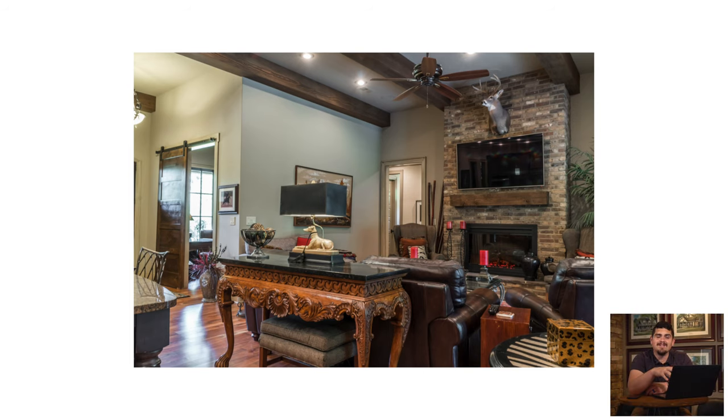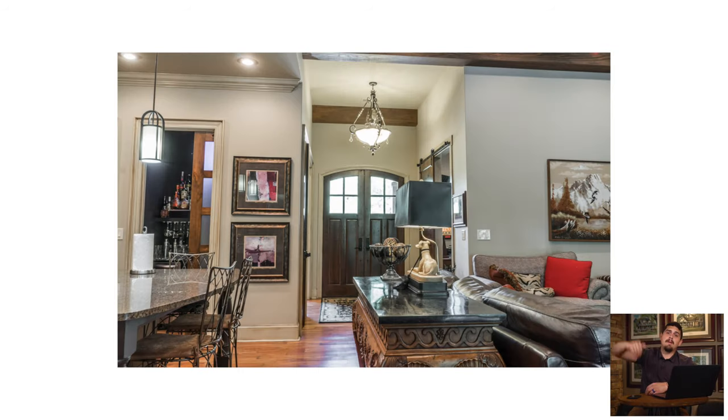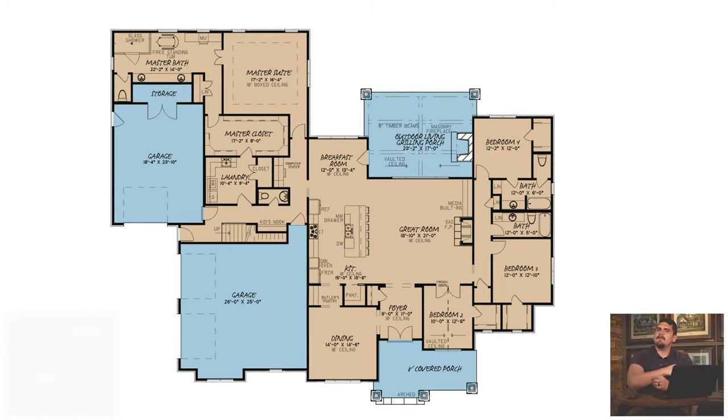Actually, looking at this great room more carefully — my mistake — I said there were timber beams. The home I walked through actually had the timber beams. This particular rendition they decided to go with a 10-foot flat ceiling, but then they used the timber beams and an arch right outside. So I was close!